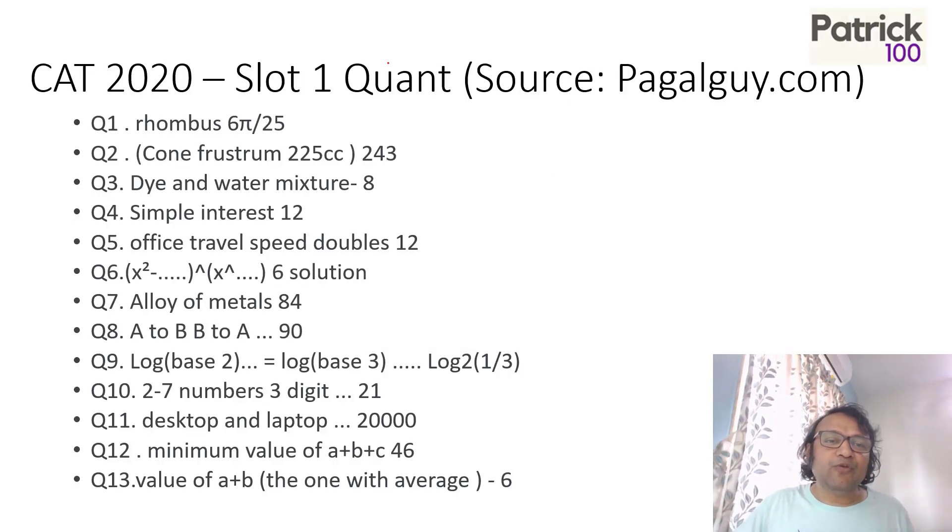So it's just the answers. If you know the sum and you know what type of sum it is, you can check the answer. For example, if the sum was based on a rhombus, the answer is 6π by 25. You would have options and these are the answers available. If you remember a question you solved and can make it out, you can look at the question and check the answer. I'm not saying all the answers are exactly correct, but overall this could help you understand the question type and approximate answers.